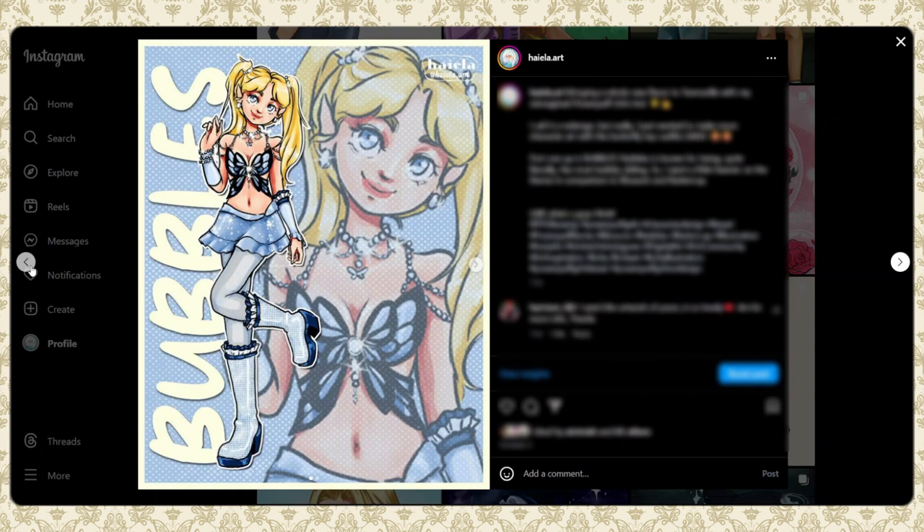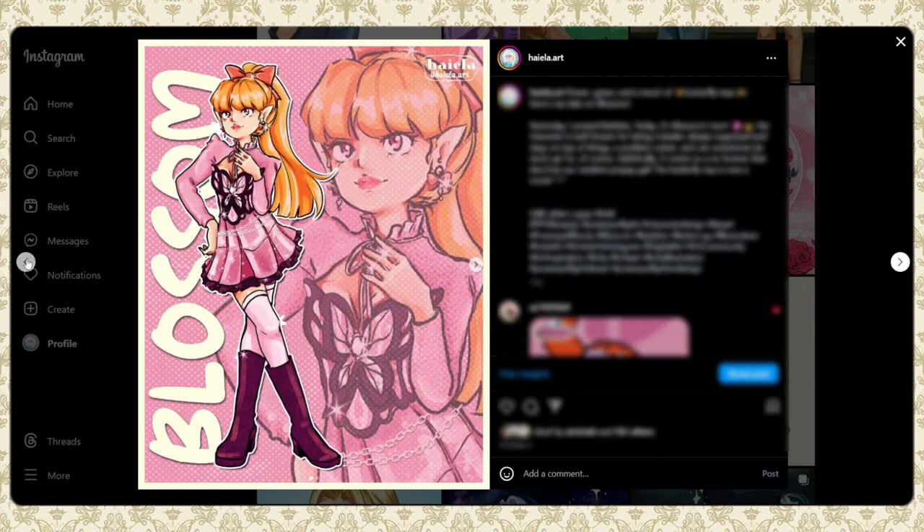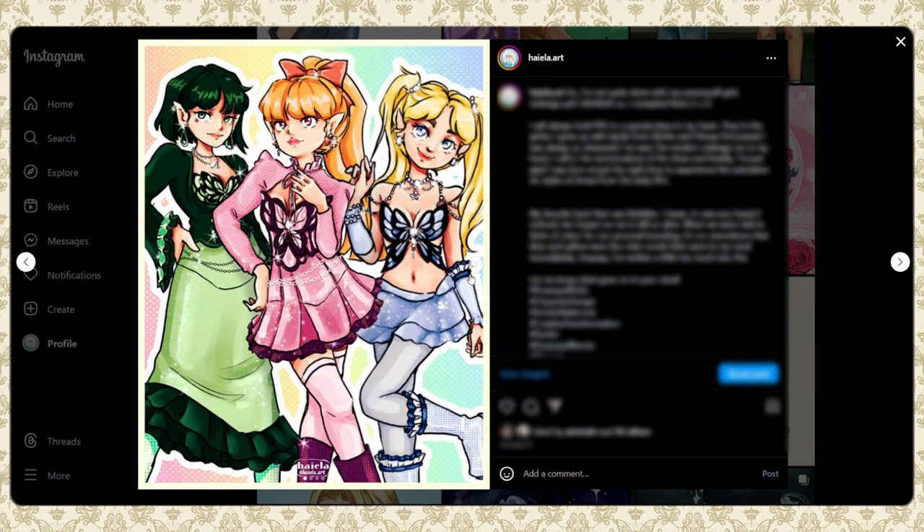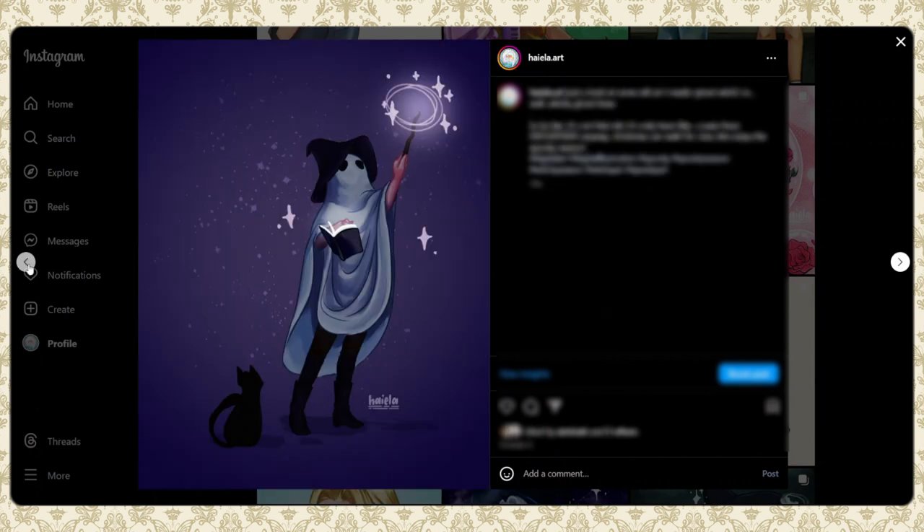Now we're on my Powerpuff Girls redesign — I was still obsessed with butterfly tops. I was able to do this project because our instructor gave us some time to rest, so I could work on it. This is Bubbles' version — I've talked about how I made these in a video, so check that out. Here's what all three of them look like. I was also unaware that the Powerpuff Girls were being celebrated for an anniversary, so it was kind of timely, and that's why it popped off.